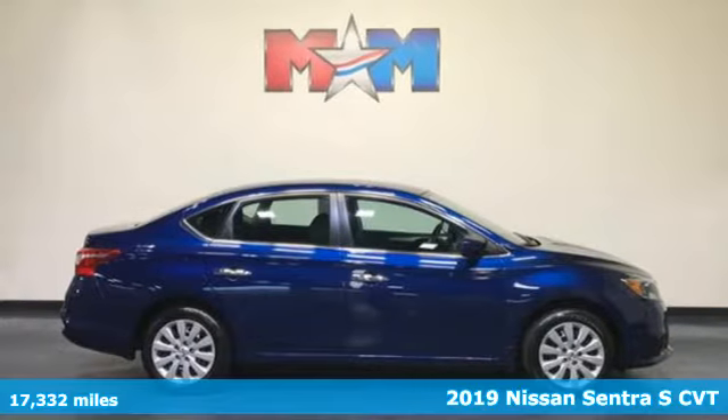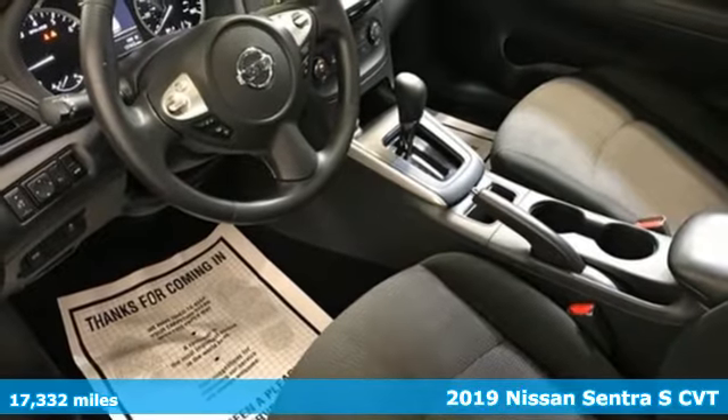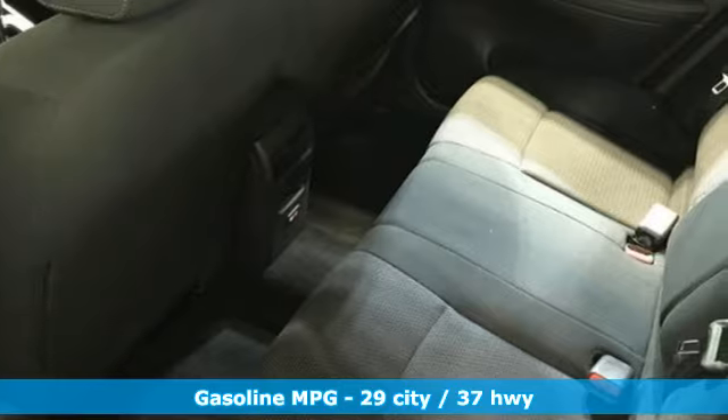Here's a 2019 Nissan Sentra. Who says your commuter car has to be a commuter car? Upgrade your drive with this Sentra. It comes with the features you need and, better yet, want.